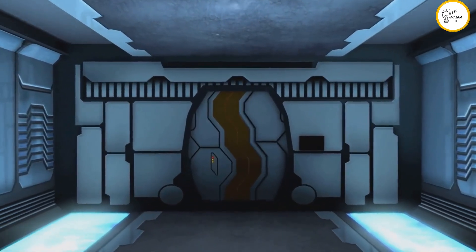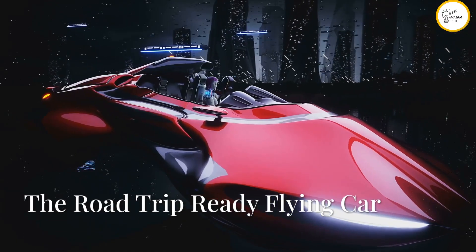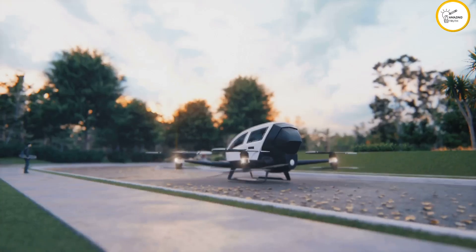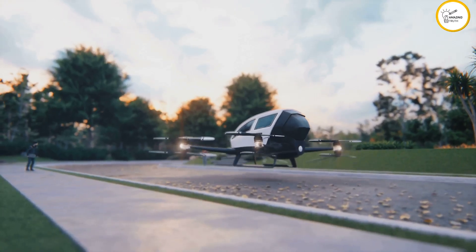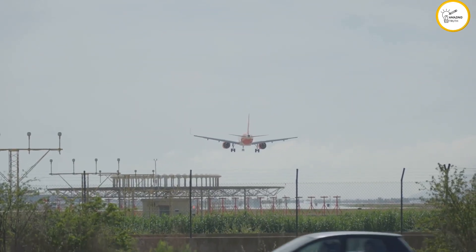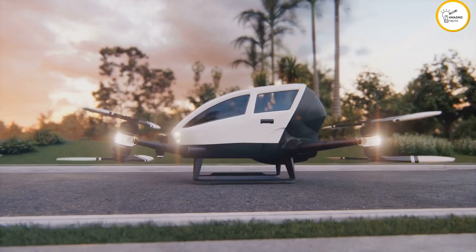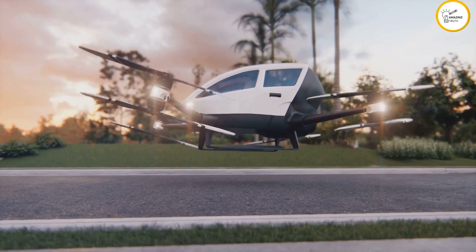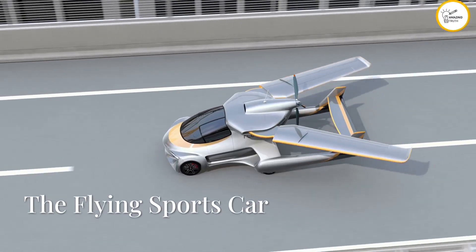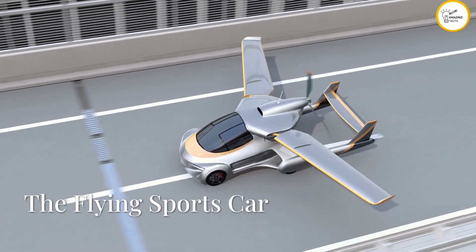Kicking off our list is the Terrafugia Transition. It has foldable wings letting you switch from driving to flying mode — imagine pulling up to the airport, unfolding those wings, and taking off. The Transition is practical too, with a range of over 400 miles and a top speed of 100 miles per hour.